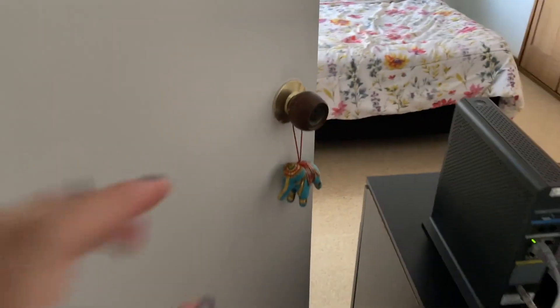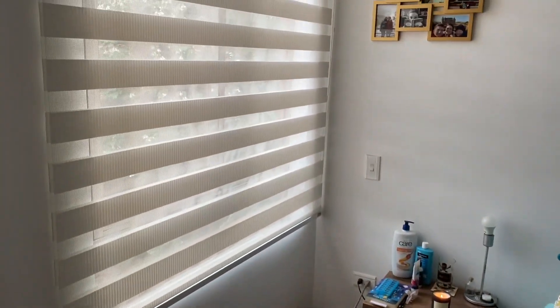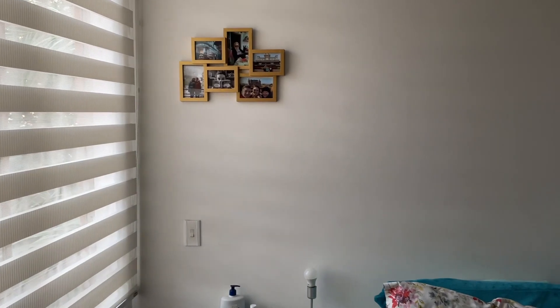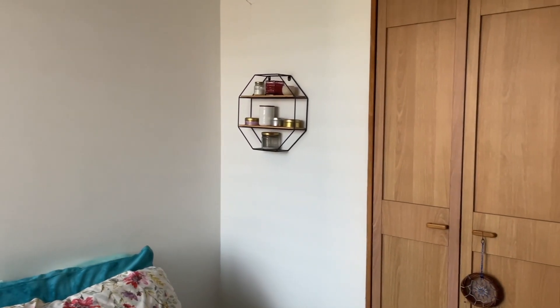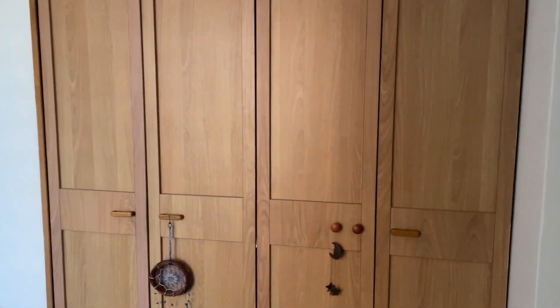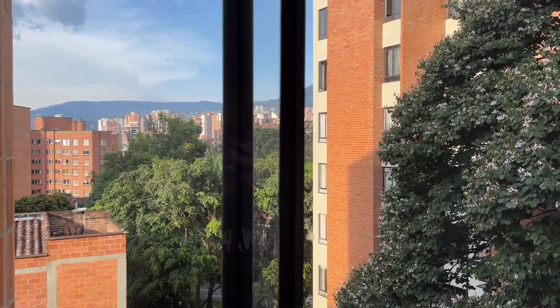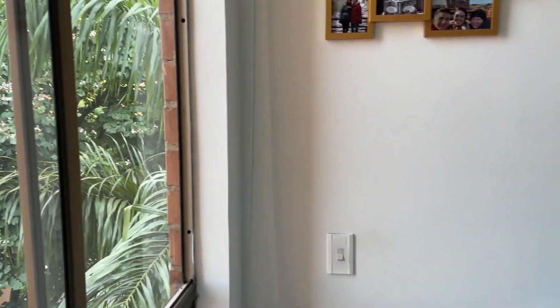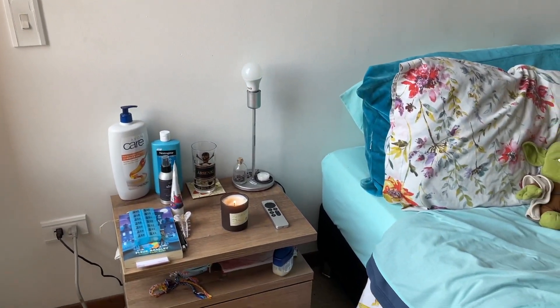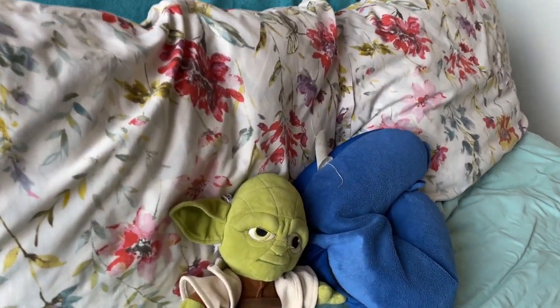Moving on — here is my bedroom. It's really not fancy. I haven't decorated it much because I'm still trying to figure out what aesthetic I want to give it, so right now it's looking pretty plain. Here is the view from my window — it's awesome, it's beautiful. I love it. I almost always sleep with the blinds up so I can look at the night sky.